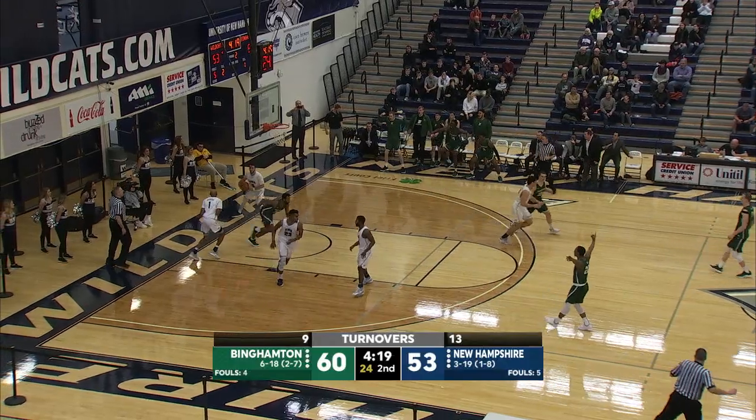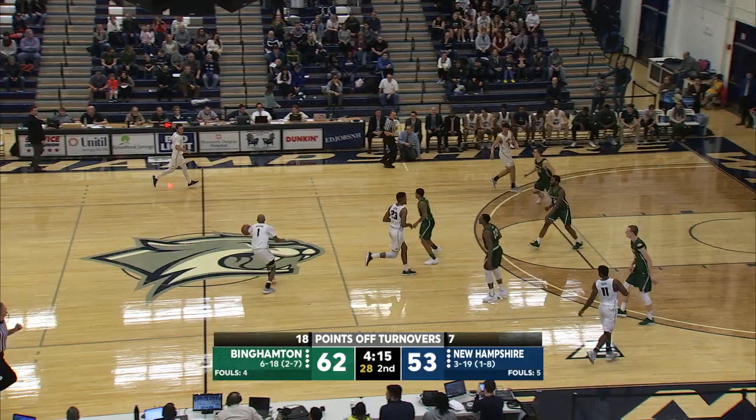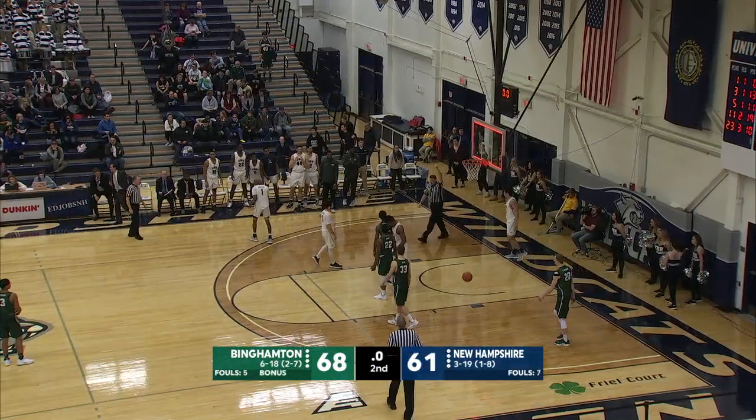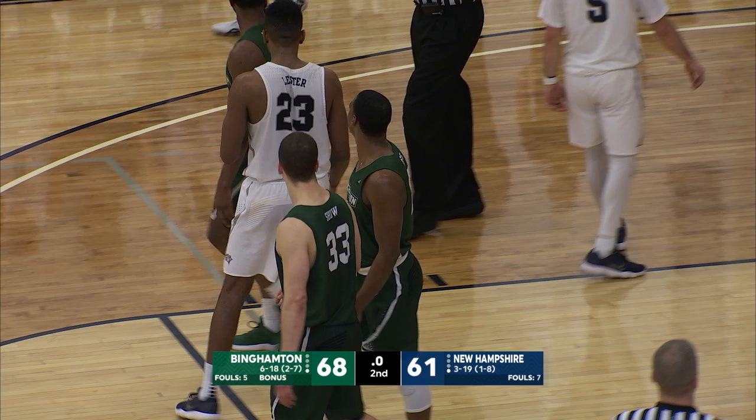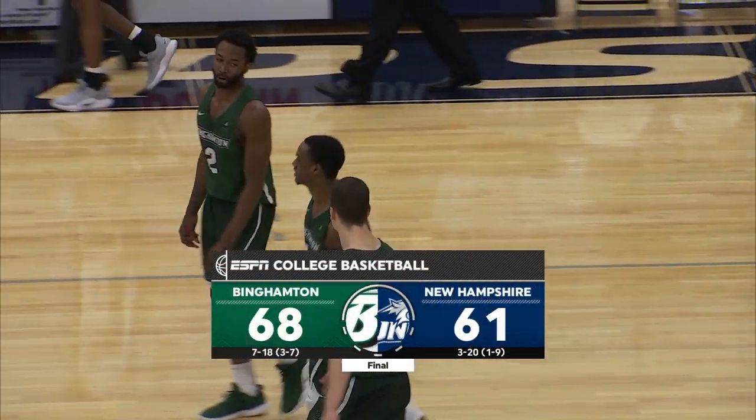Holy cow! Bernard — into the sky, throws it down! Rebound. That does it. So the final score here at Lundholm Gymnasium: Binghamton 68, UNH 61.